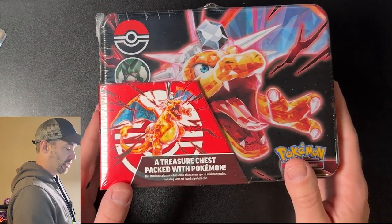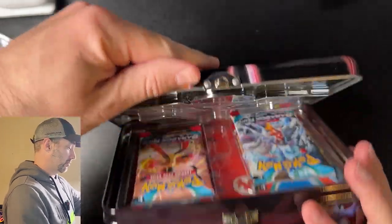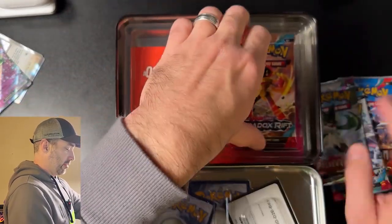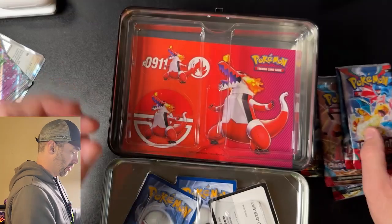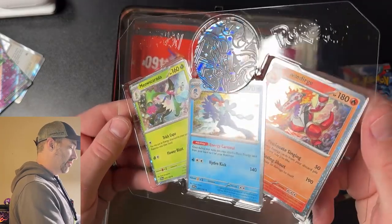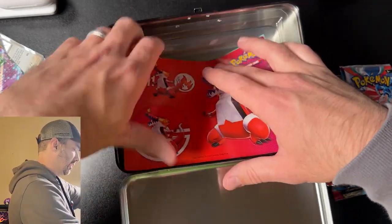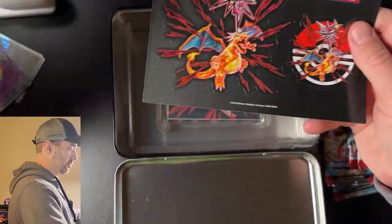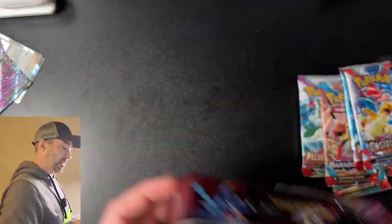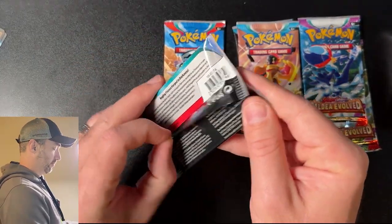Next we're going to do the Charizard Treasure Chest. I haven't actually opened one of these before. Nice little lunchbox — my son might want to use this one day. Six packs of cards, random assortment. We've got the Evolve Starters from Scarlet and Violet, very cool. Some stickers, a nice little binder. And you get to keep the little lunchbox. In here you get two Obsidian Flames, two Paradox Rift, and two Paldea Evolved. Let's start off with Obsidian Flames.